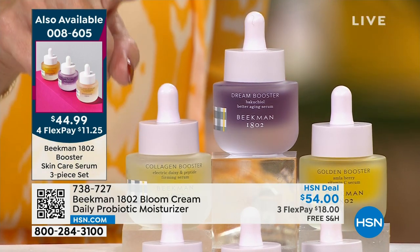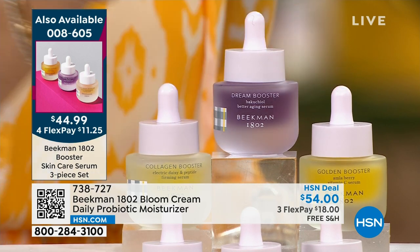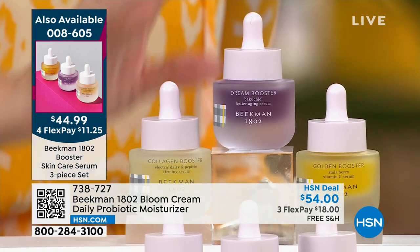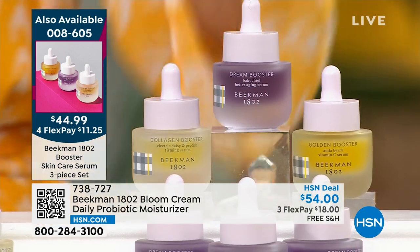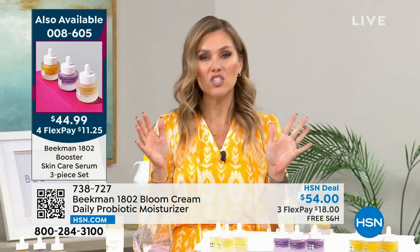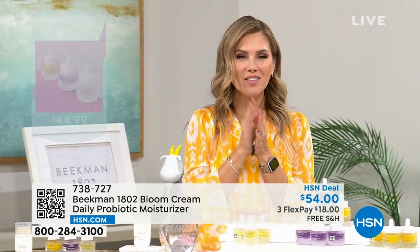You're getting the new and improved Collagen Booster, the Dream Booster, and the Golden Booster — elasticity, plumpness, and brightness. The recipe you need for clean beauty. Getting it for almost half off — $87 value — with flex pay ownership. Don't go anywhere; we have more from Beekman 1802 right after this.